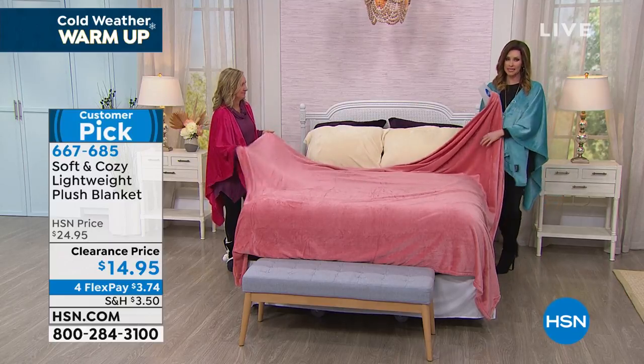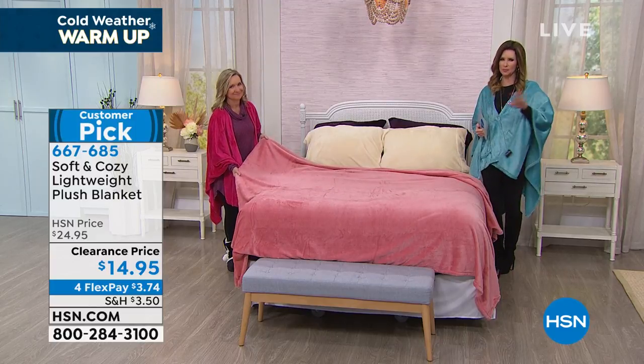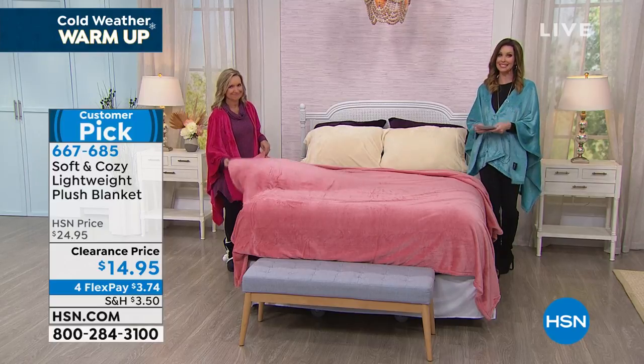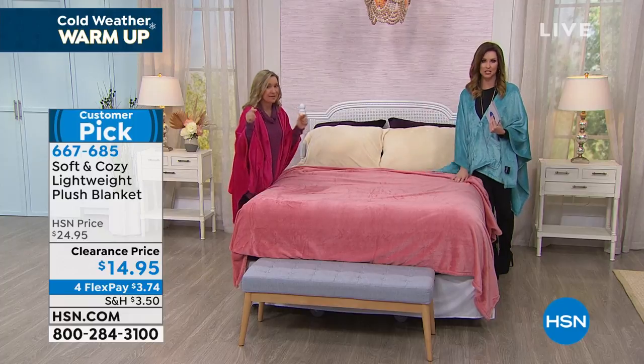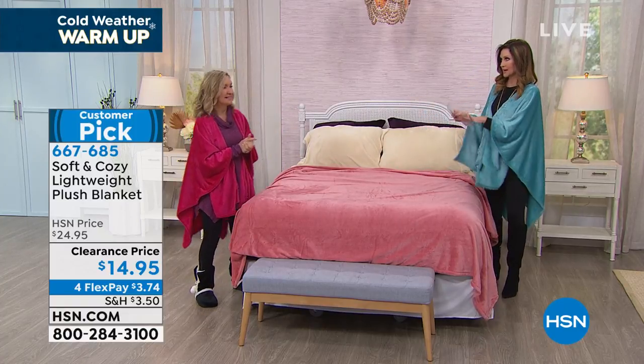Instead of spending $14.95 on a throw, you're getting a blanket. These are all those extra blankets — if you need to replace some of the ratty blankets, it's nice to have a beautiful blanket at $14.95. Remember, this is our lightweight — the lightest weight. So they really are a great year-round and great layering piece. Still warm, but just not as heavy. Really, really pretty as well.